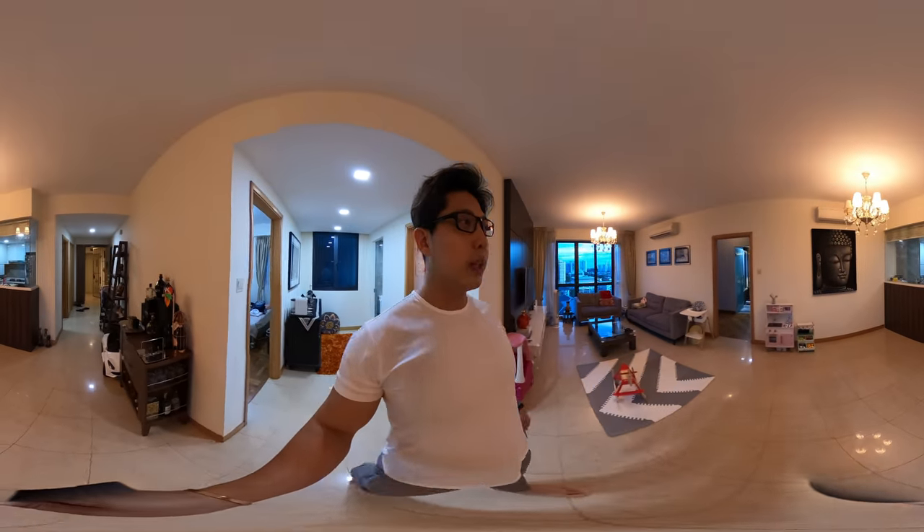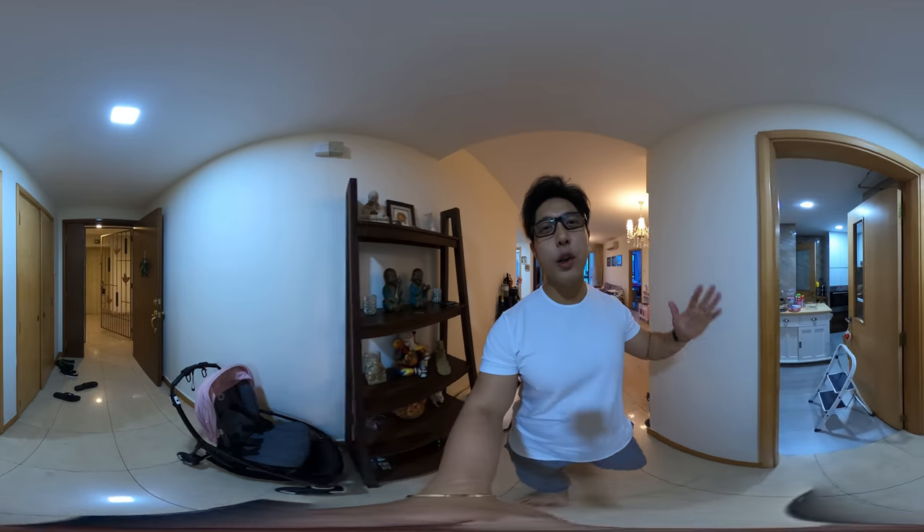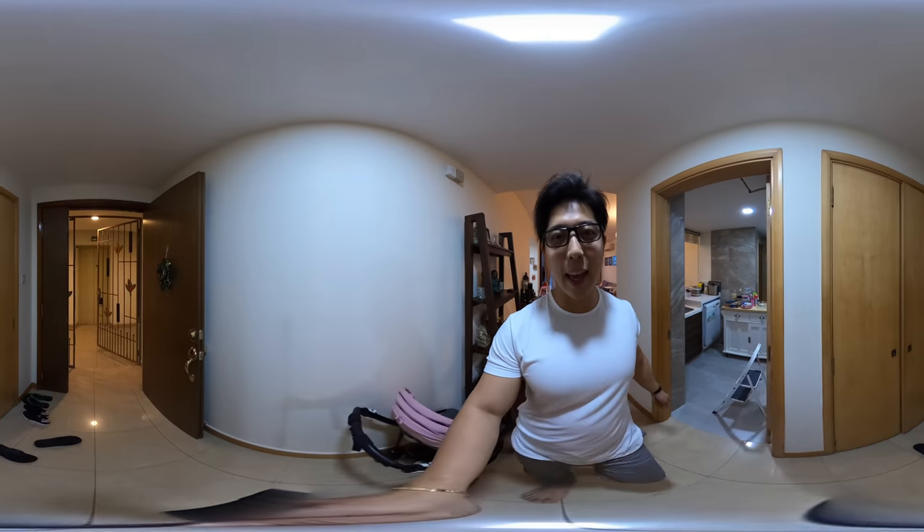So this is the end of the tour at Dunman View. We hope you enjoy the viewing. If you have any inquiries and you'd like to view this house, give me a call and I'll be happy to walk you through this place. Thank you.